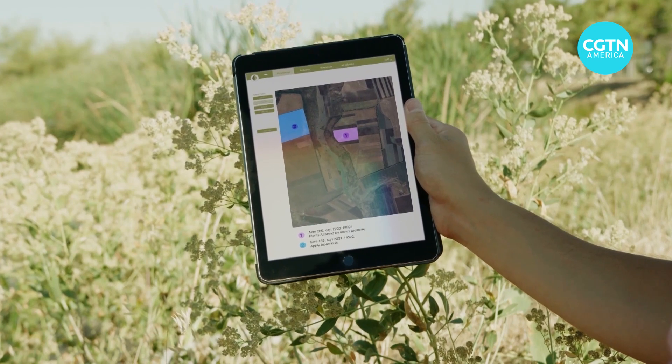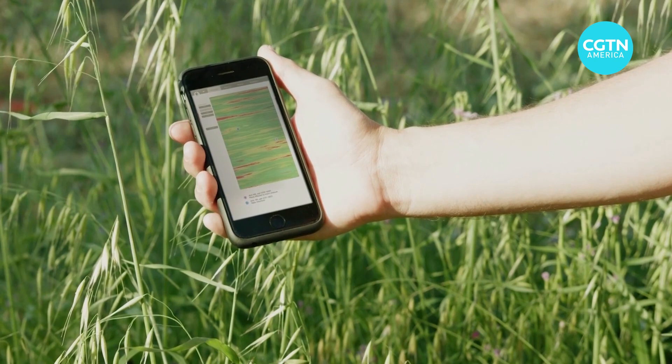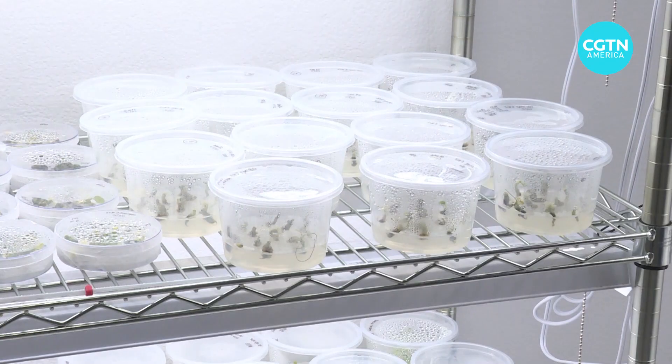In the field, sunlight excites the fluorescence and a special camera called a spectrometer combined with mathematical algorithms can extract the fluorescent signal from the plants. Inner Plant can use five colors for signaling different stresses.